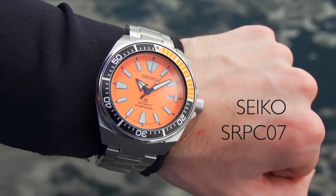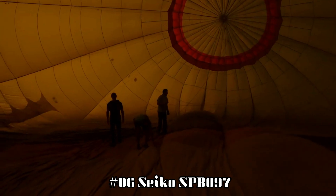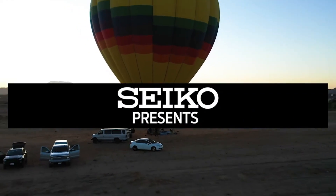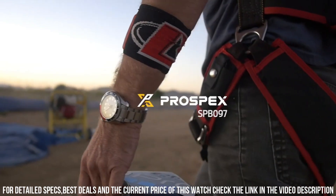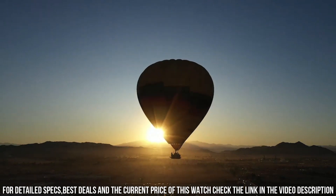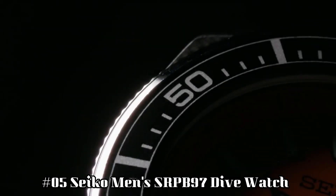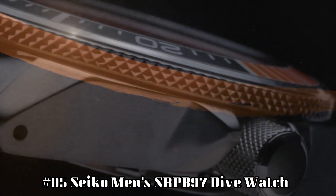Number 6: Seiko SPB097. Dial window material type: sapphire. Display type: analog. Case material: stainless steel with super hard coating and stainless steel bezel. Special features: chronograph movement. Movement: automatic with manual winding. Water resistant depth: 200 meters.